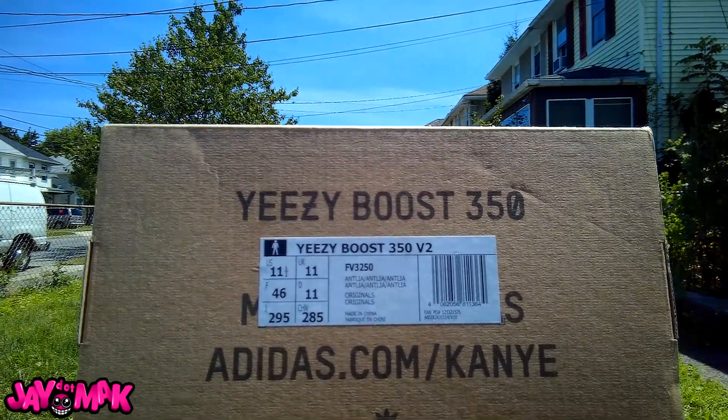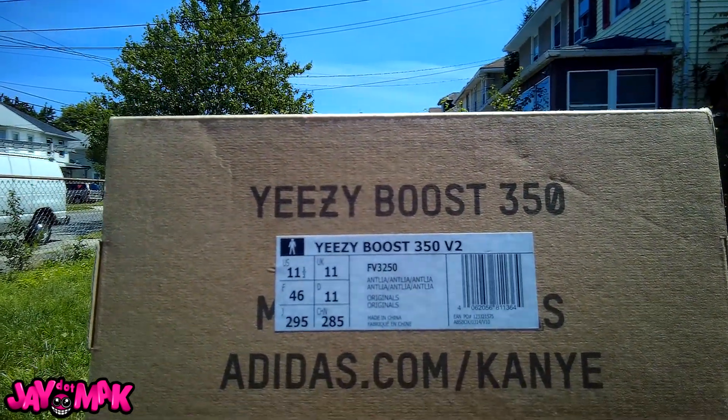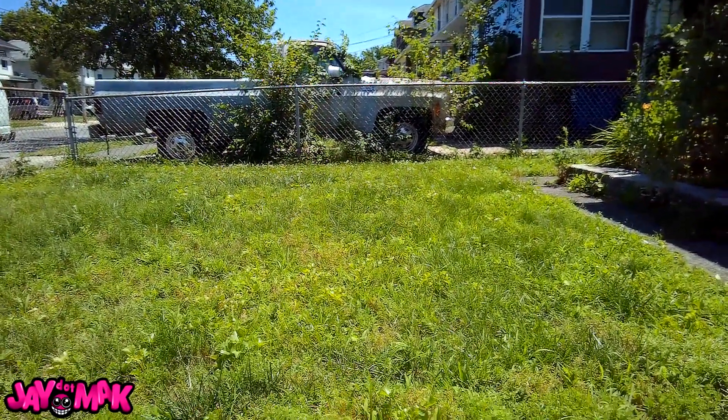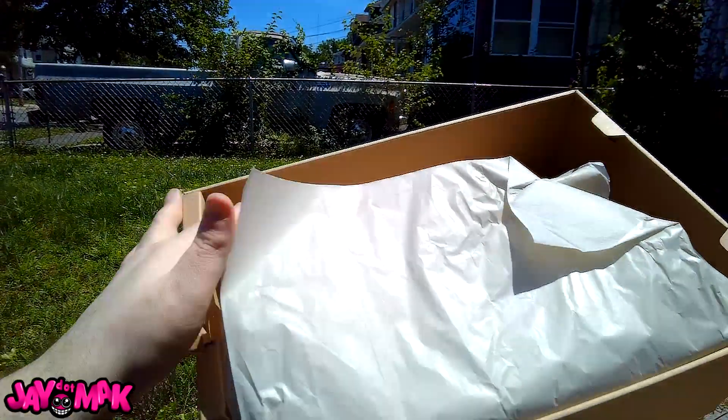We have the Yeezy Boost 350 Antlia — Antlia — size US 11 and a half. I would have liked to get a size 12 but size 12 is a little harder to get. So let's go ahead and pop these open.